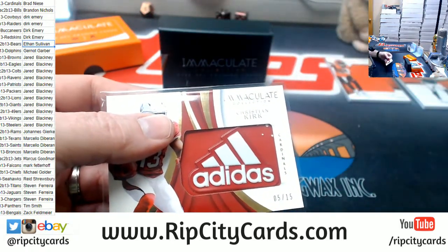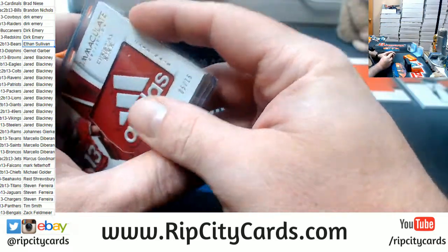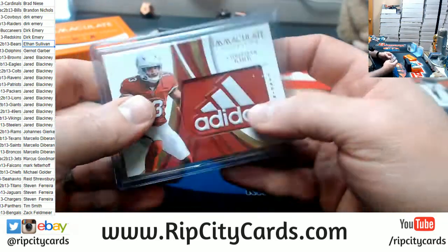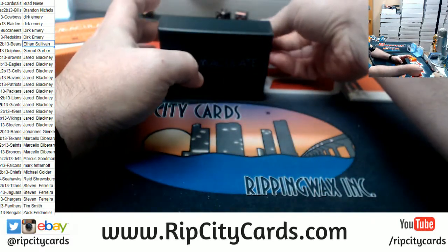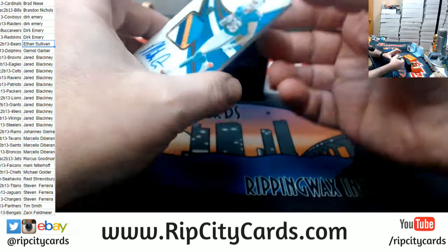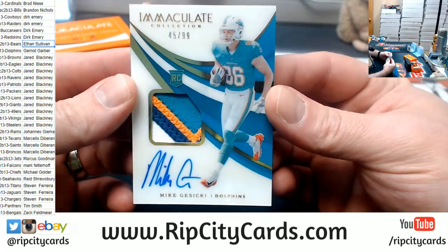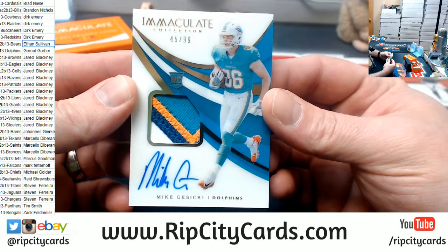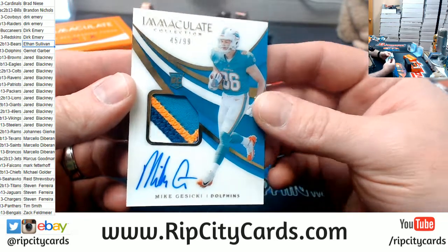I'm going to go real American. 45 out of 99 for the Dolphins, Gusecki. 4 color, 5 color. Nice card for the Dolphins.